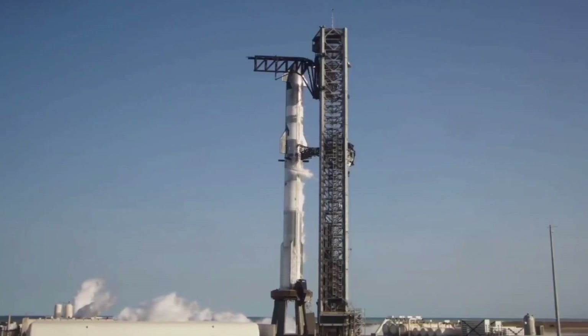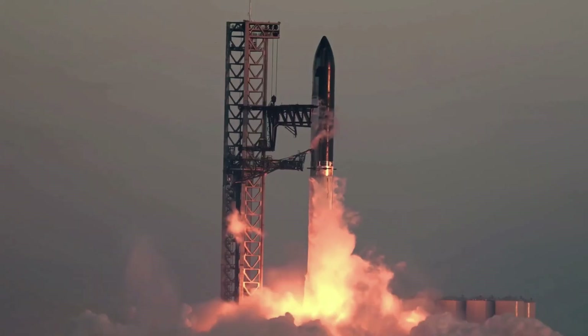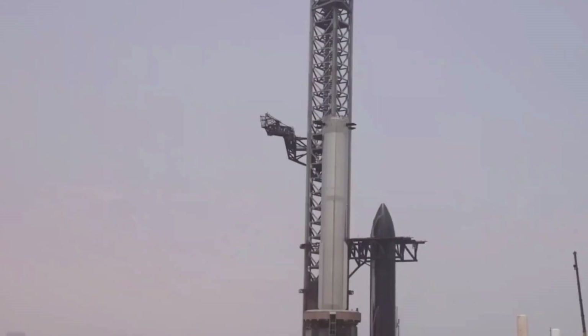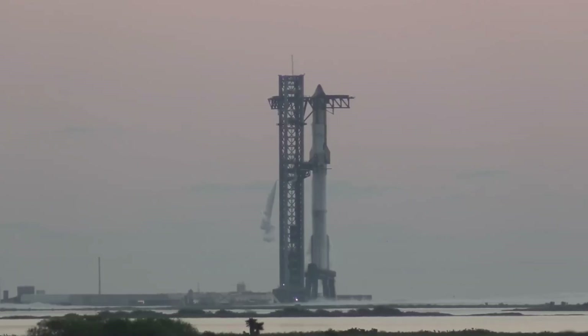SpaceX hasn't abandoned traditional safety measures. Beneath the primary metallic shield lies an innovative ablative layer — a sacrificial barrier designed to protect the spacecraft even if the primary shield is compromised. This secondary system, composed of advanced silicone felt composites, provides an additional safety margin that previous spacecraft could only dream of.